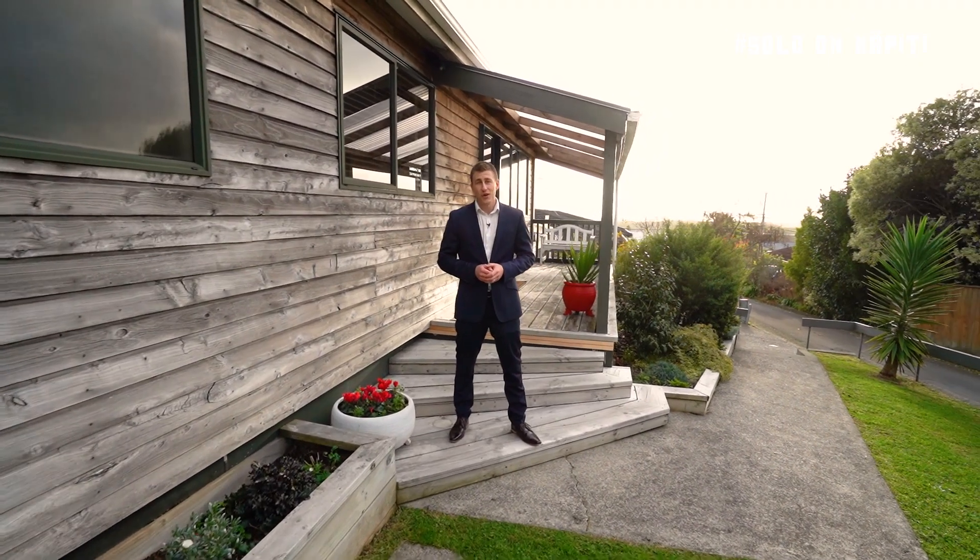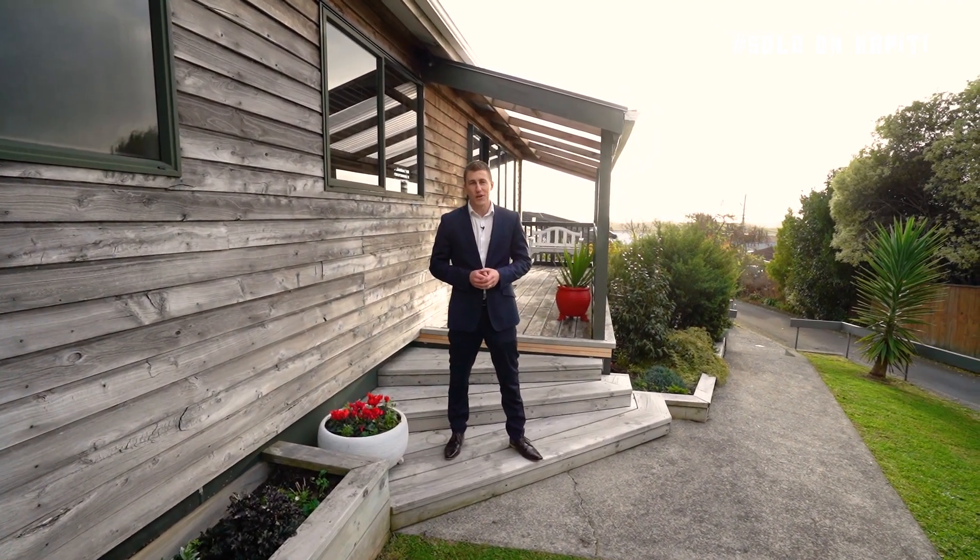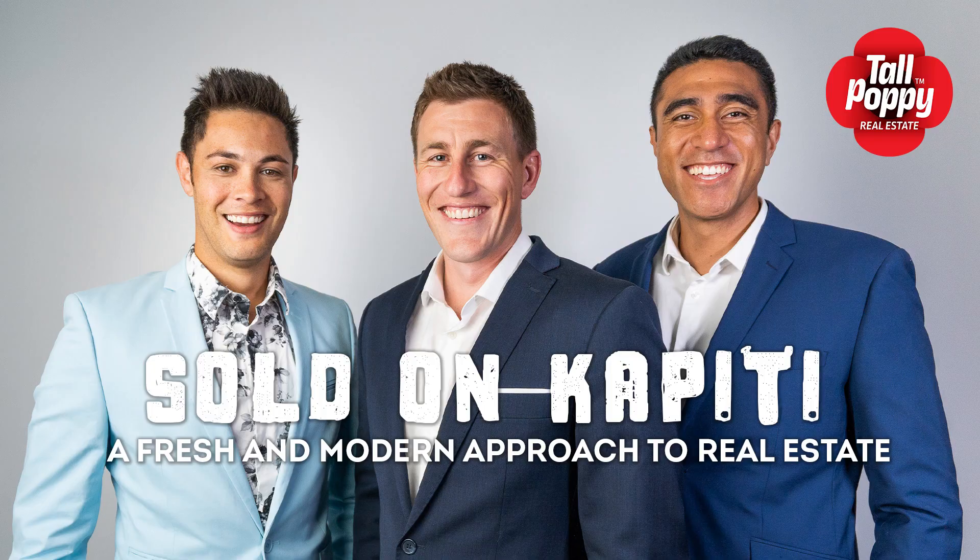It's going to be sold by deadline sale. For more information, give the boys at Sold on Kapiti a call today, or visit our website at SoldonKapiti.com.